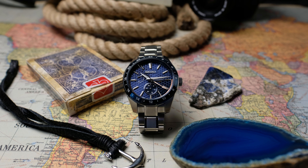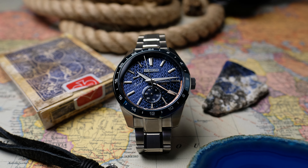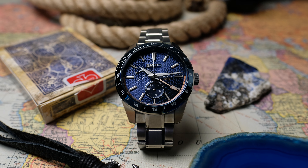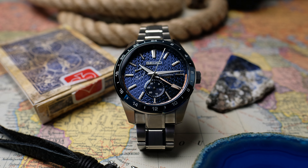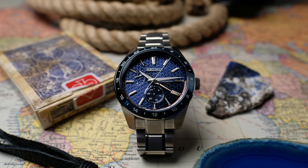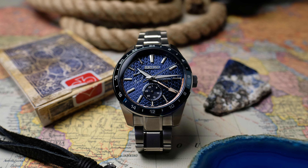Seiko has made some tremendous efforts in the last couple of years to move their products upmarket, and that means filling in niches that they haven't done so before. We see this here with the Sharp Edge GMT, new for 2021. This is the Itetsu dial, one of many different color variants released this year.